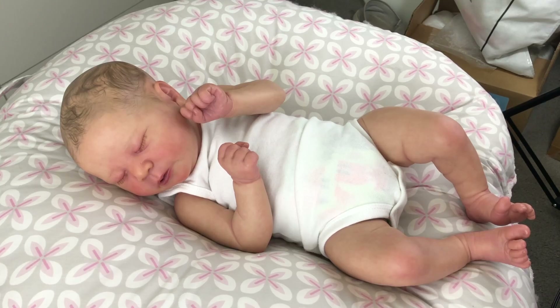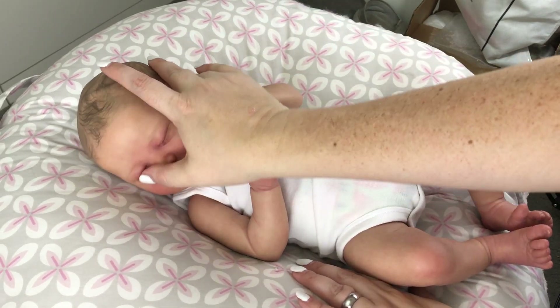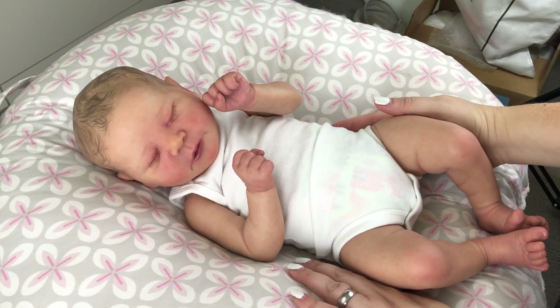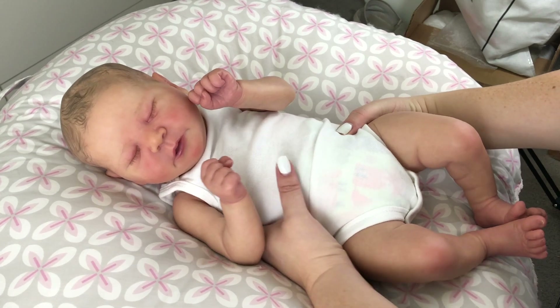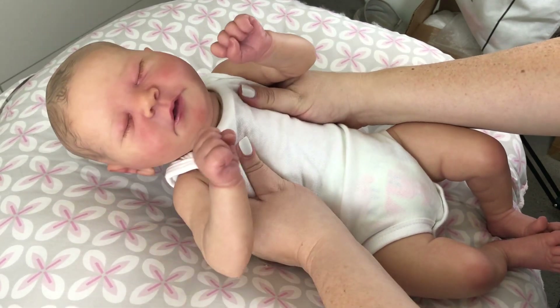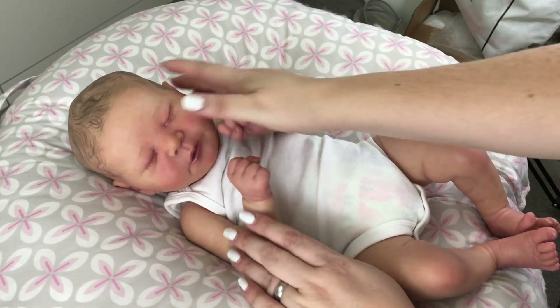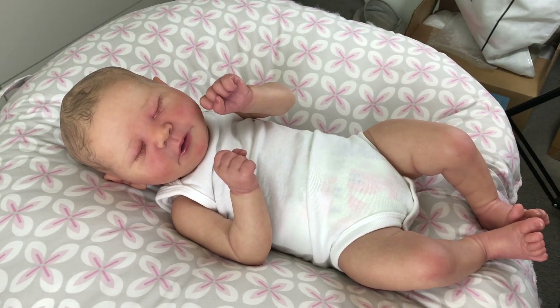Hi everyone, I've got little Briar here and he is just in his white onesie because I was re-weighting him - not super happy with it but it's a little better. So we'll just hang out with him like this for a bit and then I can change him whenever I want.